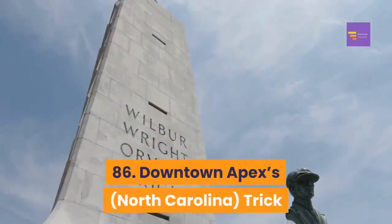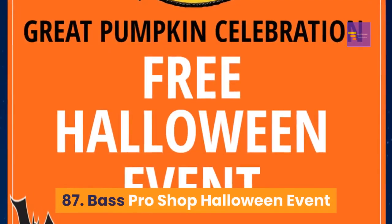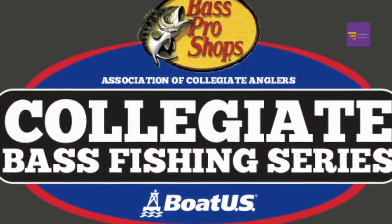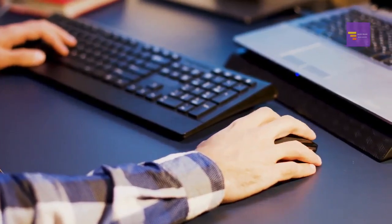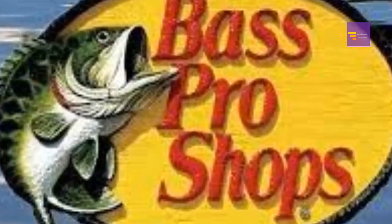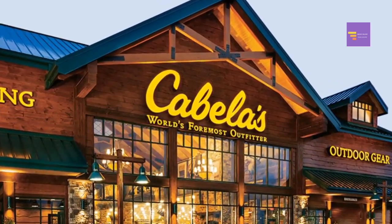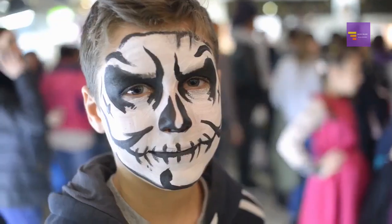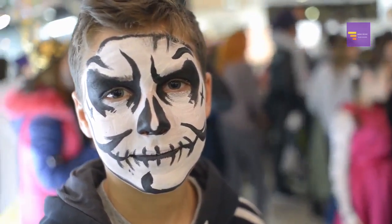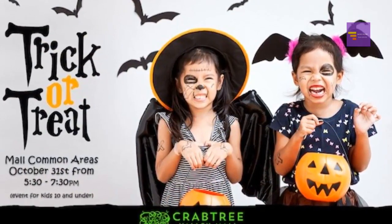Number 86: Downtown Apex, North Carolina — Trick or Treat and Witches' Night Out on Salem Street. Number 87: Bass Pro Shop Halloween event — Bass Pro Shop hosts a number of free events for Halloween, including free photos, free costume parades, and free crafts; these events are also available at Cabela's locations. Number 88: Cary Town Center — events include trick-or-treating throughout the mall, pumpkin weigh and candy guessing contests, storytelling, and the comedy magic of Sam the Magic Man.